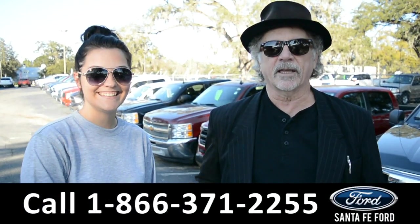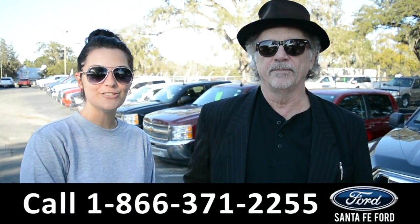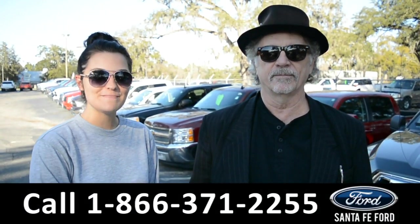Hey, this is Randy. This is Cheyenne. SantaFeFord.com, I-75 exit 399, where we have a huge selection of used vehicles and we're going to take a closer look at one of them right now.